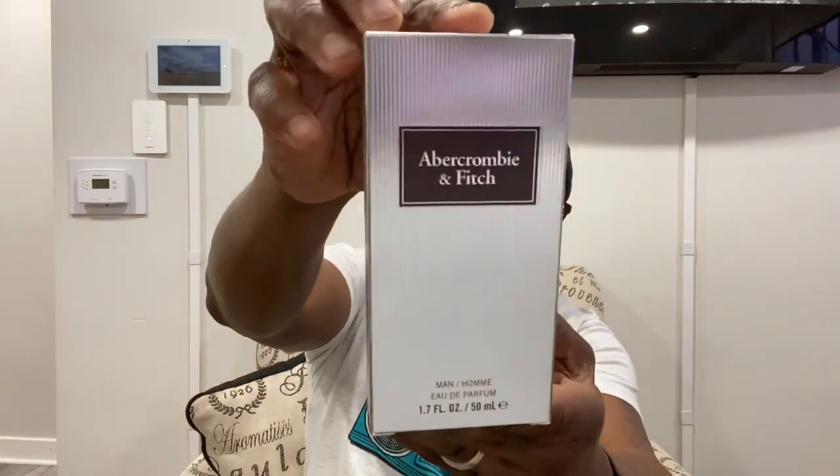Next one — this has been slipping through a lot of people's fingers. It didn't get much love at the beginning but now that it's so hard to find, everybody and their mother is trying to get their hands on it. It's going for a pretty penny on eBay and other places. This is from the House of Abercrombie & Fitch — First Instinct Extreme, picked up at TJ Maxx. Notes: star fruit, violet leaf, amber, musk, pepper.